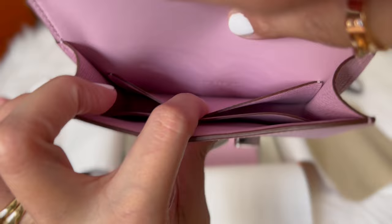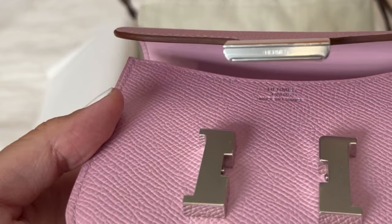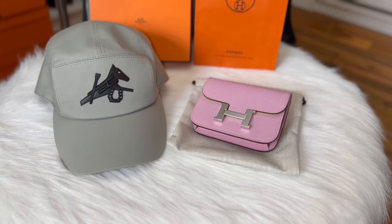It has two credit card slots — one in front and one in the back. At the back is the belt loop, so you can strap through your favorite Hermès belt and wear this as a belt bag.